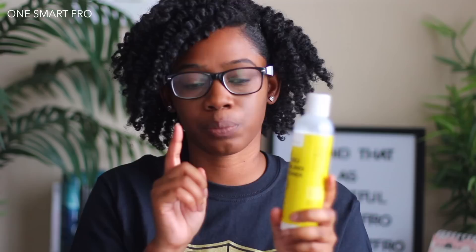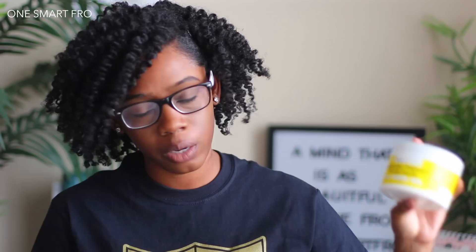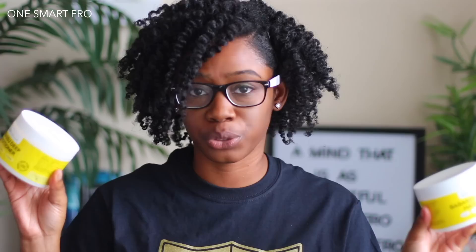For deep conditioners, they have two: a moisture deep conditioner and a protein deep conditioner which they just released. Their Bapasu deep conditioner is nothing but straight moisture — absolutely no protein whatsoever. Their Bapasu therapy hair mask is the protein deep conditioner. Pay attention because they both have a yellow label, so be careful — you might accidentally grab the protein when you meant to get the moisture deep conditioner.